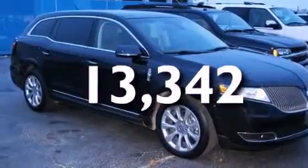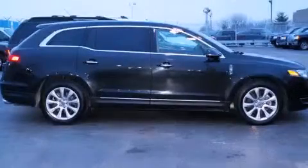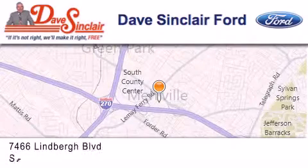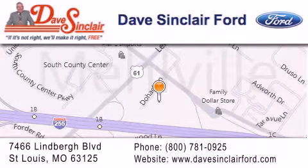This automobile won't last long at this price. Call and arrange a test drive now. Dave Sinclair Ford is located at 7466 Lindbergh Boulevard in St. Louis. Our goal is to exceed all of your expectations to ensure that you'll return for future visits.